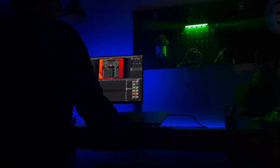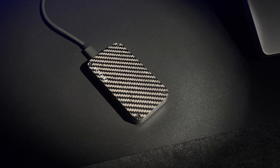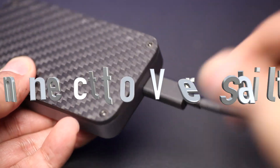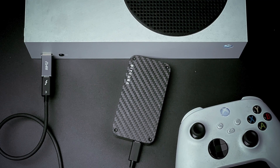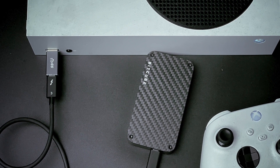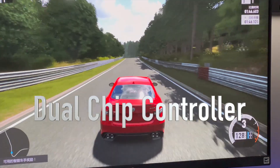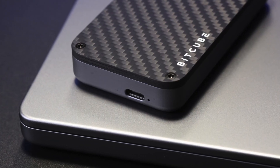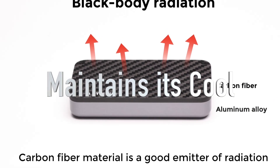Bitcube will power through your most demanding workflows. Built for compatibility with USB 4, Thunderbolt 4, and USB 3.2 Gen 2, this versatile drive enables you to efficiently collaborate across devices. Bitcube offers versatile dual-mode compatibility with both Thunderbolt 4 and USB 3.2 Gen 2.